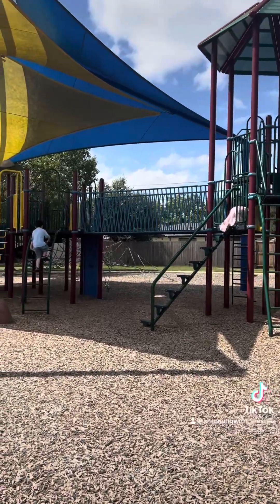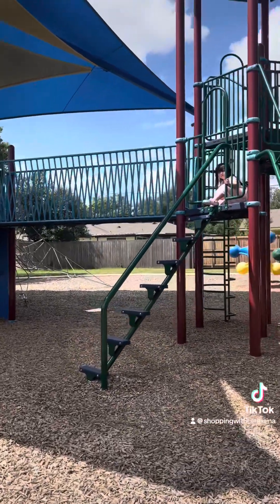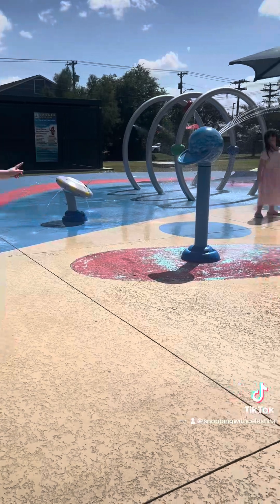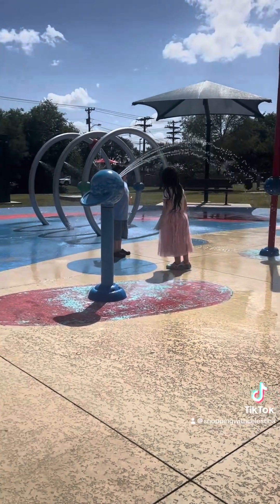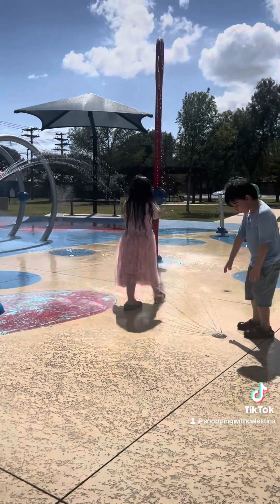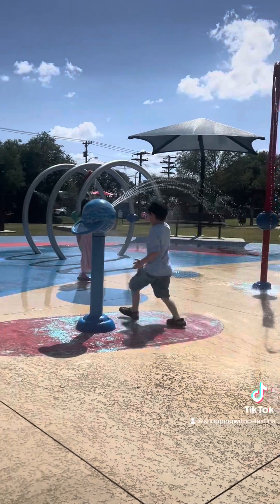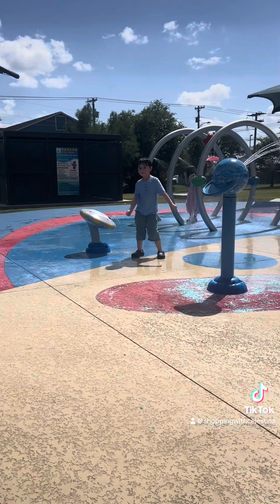Now we're off to the park. I had never been to this park before, so I didn't know they have a little splash pad here. My kids are about to be in the water splashing and having the time of their lives in their regular clothes — but that's okay. Maybe we'll come back tomorrow with their swimsuits. This little park is so cute. Every park in Texas should have a splash pad because it is so hot here. Cities need to build more of these that are free, because this is amazing.